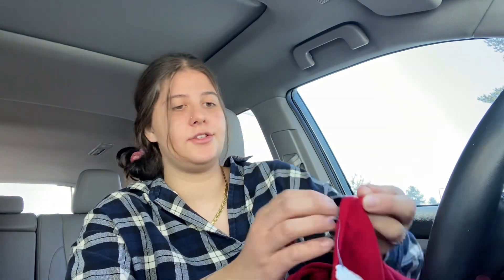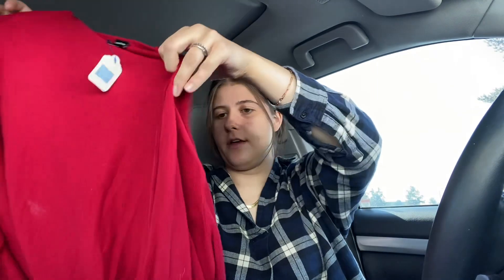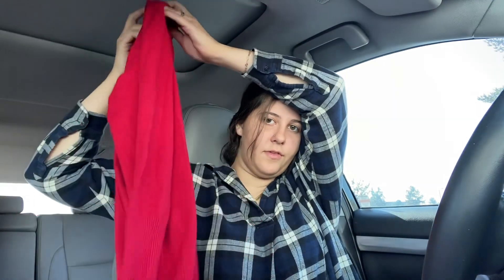This is Torrid size 2X and this is another duster cardigan — this one's a red color. I just think like this time of year, these types of sweaters should sell. Hopefully!